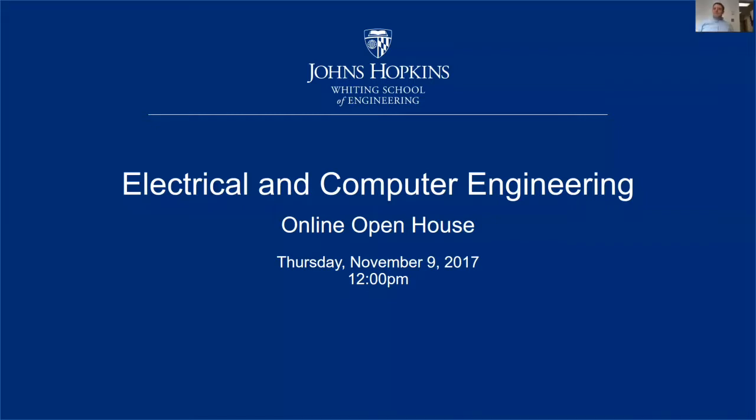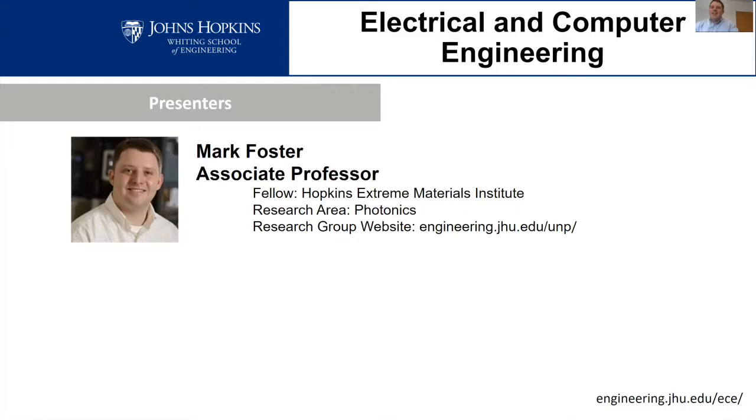I'm an associate professor in the electrical and computer engineering department, and my particular research is in photonics. It's one of the five or so areas that we focus on in the electrical and computer engineering department. If you're interested in more about what I do, there's a link for my group's website where you can learn a little more about that.